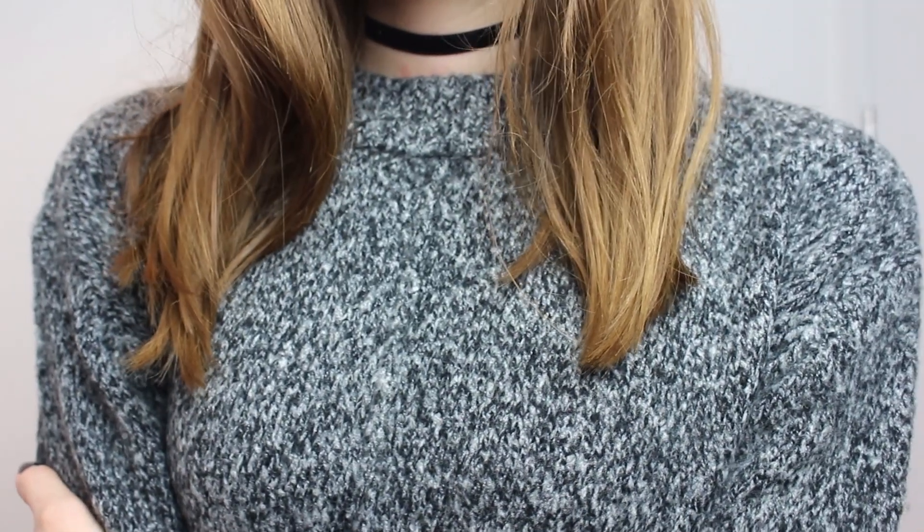I got this other jumper that has a similar neckline, which is quite high up but not really a turtleneck, and I think I really like those as well. I got a turtleneck also that I'm going to show you in a bit, but I think these ones are just the best. This one's really cozy and thick, and I think it's going to be really nice for winter — so snuggly and really soft as well. Again, this is £10. Really nice for £10.